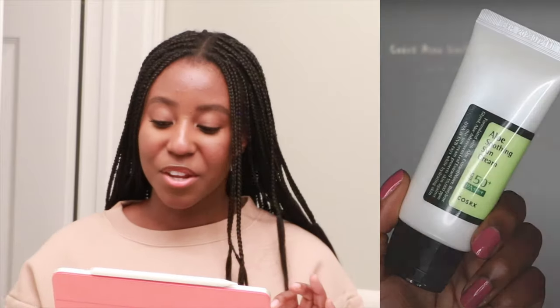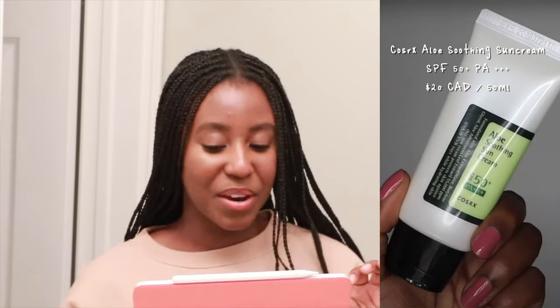The sixth sunscreen we looked at is the COSRX Aloe Soothing Sun Cream with SPF 50+, PA+++ — three pluses. This sunscreen is a chemical SPF. It was very moisturizing and really calming to the skin. This happens to be one of my favorite sunscreens and I use the heck out of this product. It's made for dry, oily, combination, acne-prone, and sensitive skin. I really did enjoy the ingredient list. It comes with 1.69 fluid ounces divided by 0.04 equals 42 days. $20 divided by 42 days equals $0.47 every time you use it.